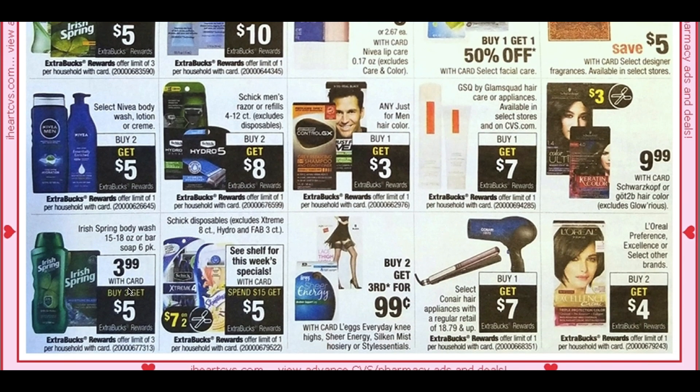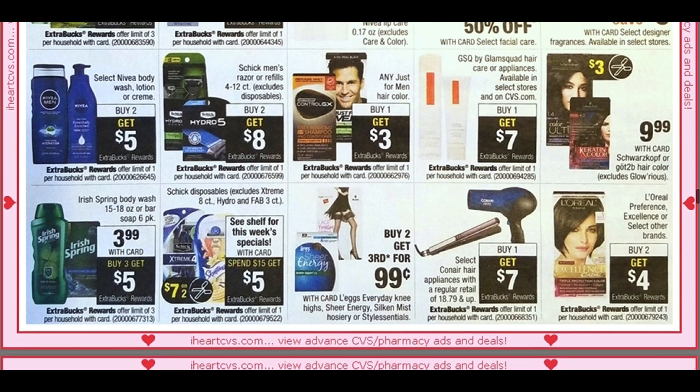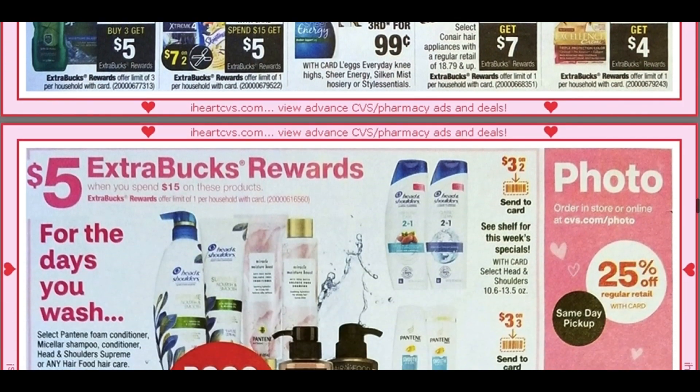We have the Irish Spring Body Wash at $3.99 — buy three, get a $5 ExtraBuck. Some good news: we're expected to get a $7 off two Schick disposable razor coupon, and they're going to be spend $15, get a $5 ExtraBuck. For printable couponers, this generally becomes printable so I will keep you posted. If you need any hair appliances, priced $18.79 and up, the ConAir is buy one, get a $7 ExtraBuck — a pretty good deal there.